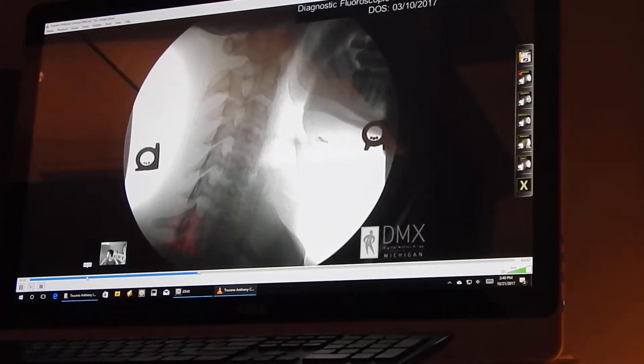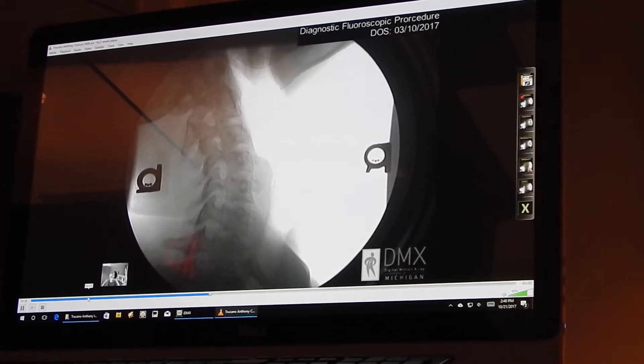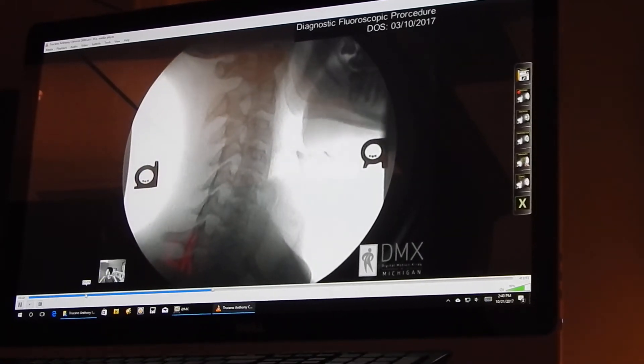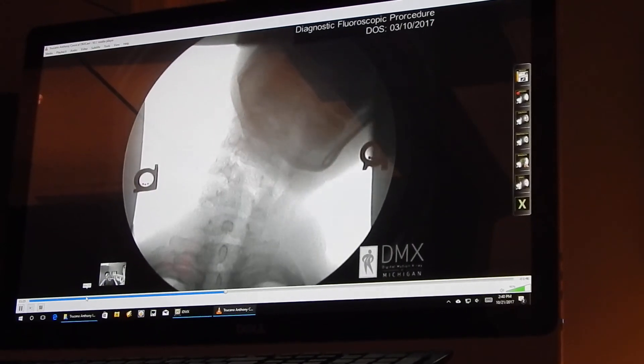I believe I'm the only office that has one in southeast Michigan. We're real excited about this x-ray in our office and that's why we want to share it with you. Have a great day.